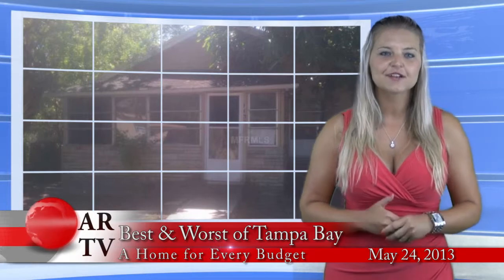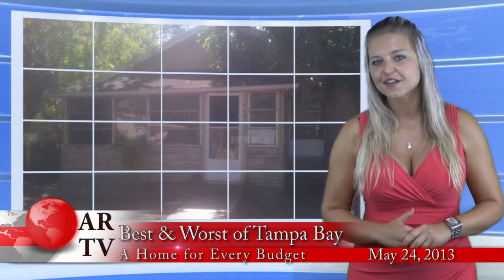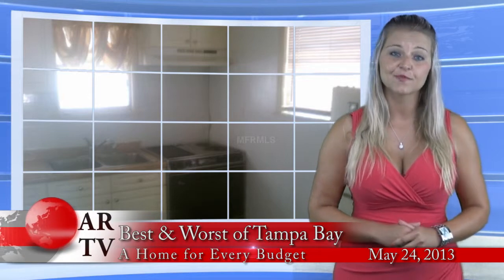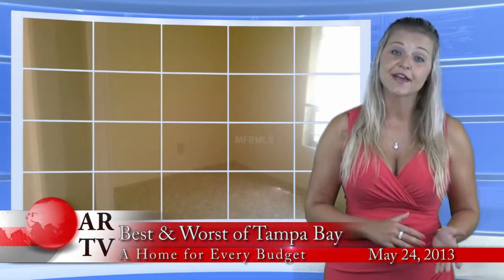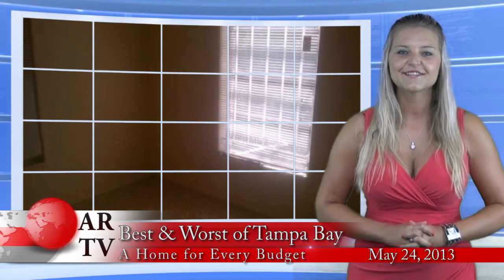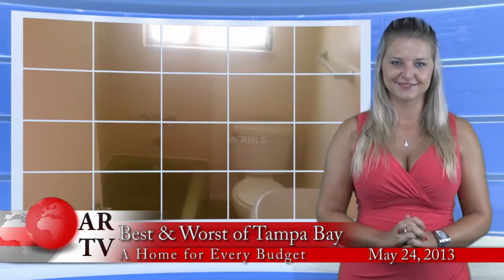But if you'd rather pay $13,500, then I can take you to this 1,300 square foot, 2-bedroom, 1-bathroom property in Hudson. Guess what? It even has a wood-burning fireplace. What a deal!